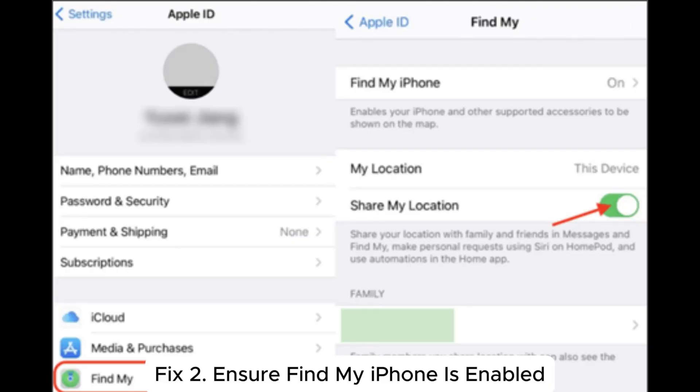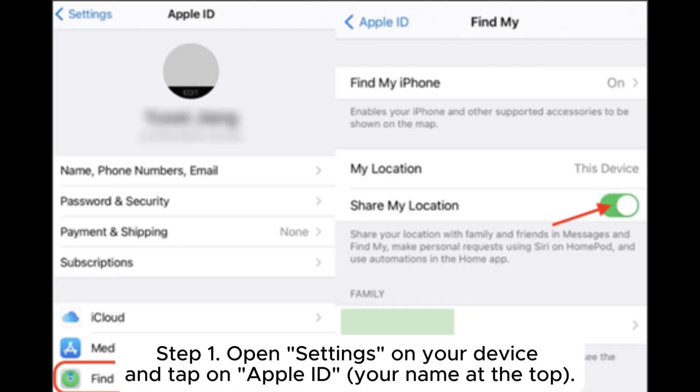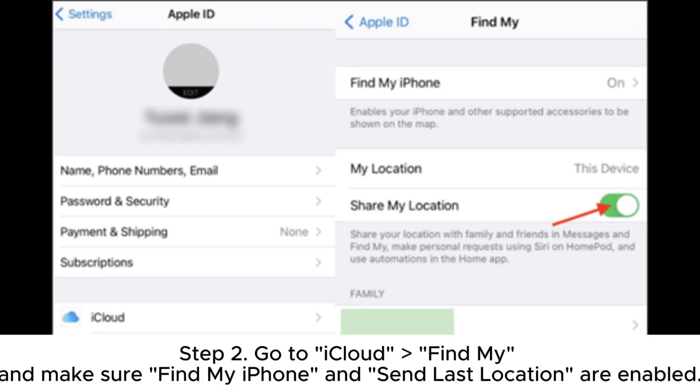Fix 2: Ensure Find My iPhone is enabled. Step 1: Open Settings on your device and tap on Apple ID (your name) at the top. Step 2: Go to iCloud > Find My, and make sure Find My iPhone and Send Last Location are enabled.